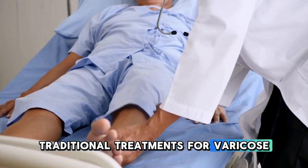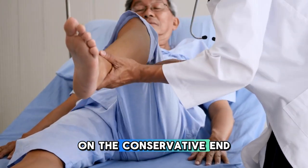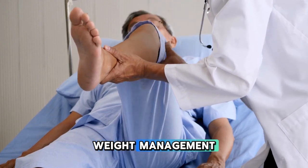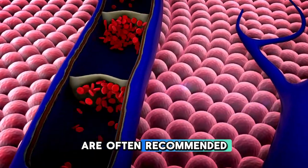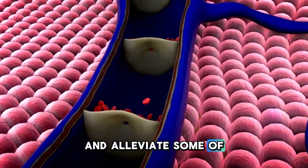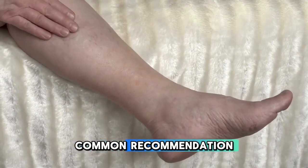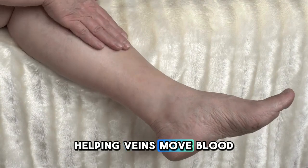Traditional treatments for varicose veins include a variety of approaches. On the conservative end, lifestyle changes such as regular exercise, weight management, and avoiding long periods of standing or sitting are often recommended. These steps can help improve circulation and alleviate some of the symptoms. Compression stockings are another common recommendation — they apply gentle pressure to the legs, helping veins move blood more efficiently.